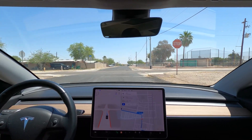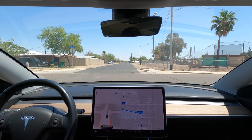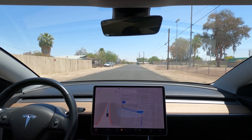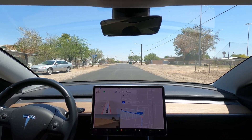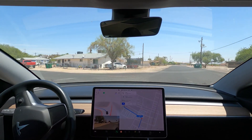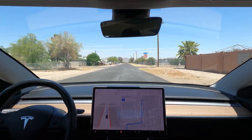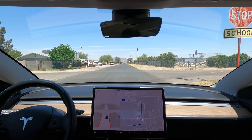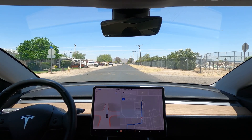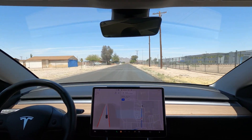The habit of stopping at a stop sign and then creeping forward for visibility while it's clear is still present in this release. In residential areas, the car appears to want to center itself on the street. It does move over for the oncoming car though. The SUV also slightly moved more to the right of the road.